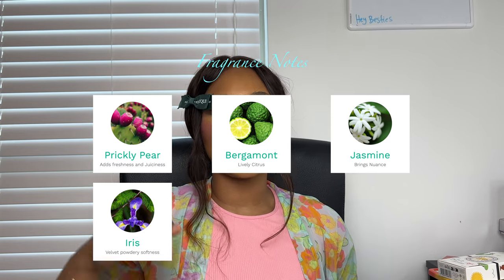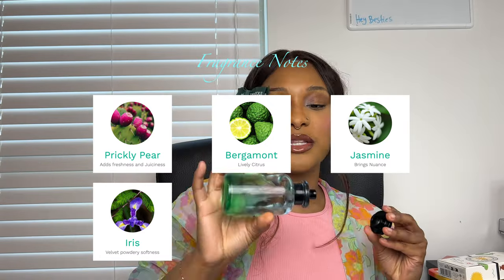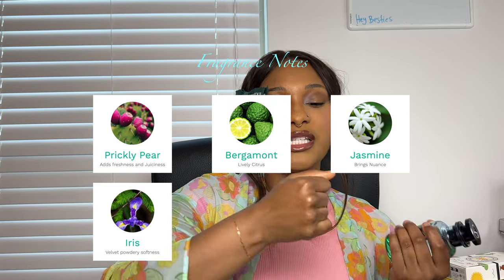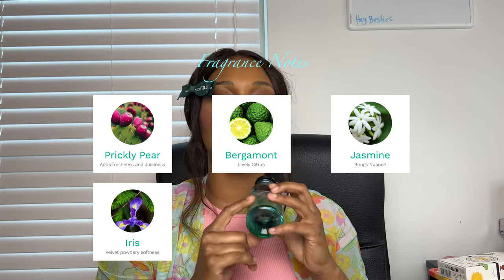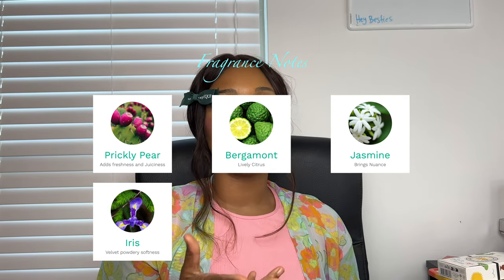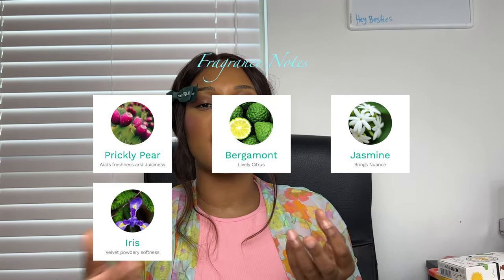It has notes of prickly pear, which invokes that freshness and juiciness — but it's not the same juicy as my Louis Vuitton Pacific Chill. This is more youthful, more subtle; it blends in and gives it freshness. Then there's bergamot, which you can definitely smell. There's jasmine in here, and lastly there's iris — the iris gives it a well-roundedness and kind of ties it all into a nice, cozy, clean scent.